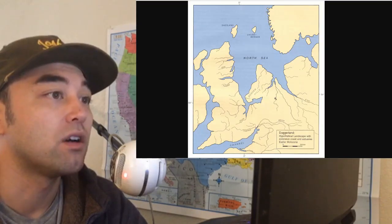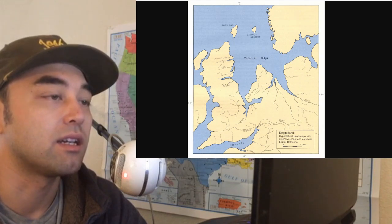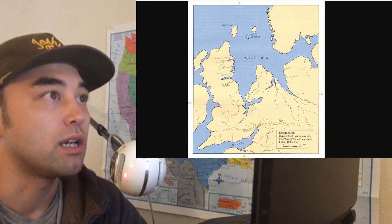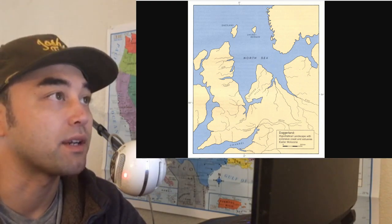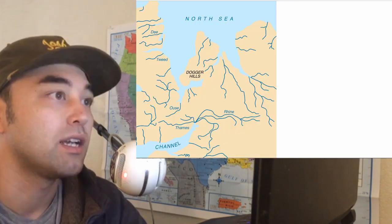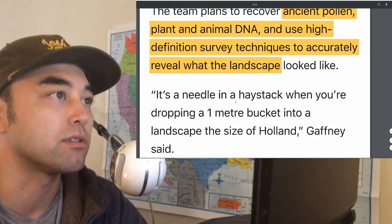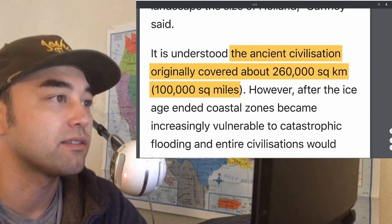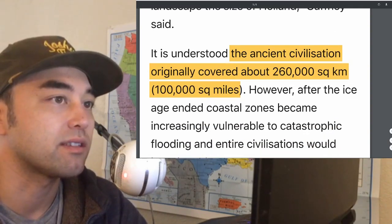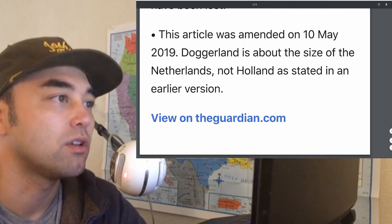If we find a bone or anything from which we can sequence surviving DNA, that would be huge to shed light on the mysterious prehistoric Britons. The ancient civilization originally covered about 260,000 square kilometers or 100,000 square miles. However, after the ice age ended, coastal zones were going to be increasingly vulnerable.